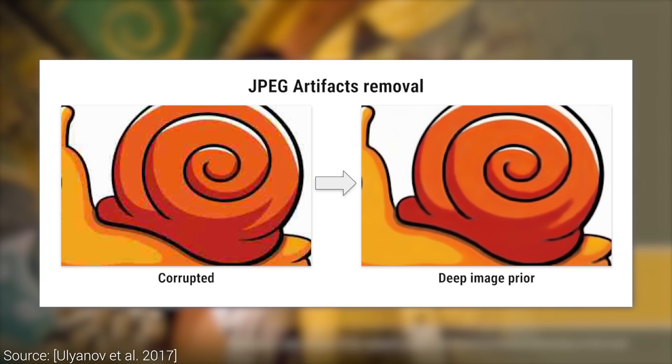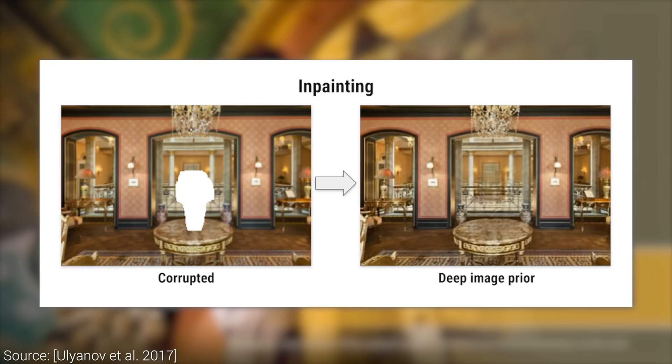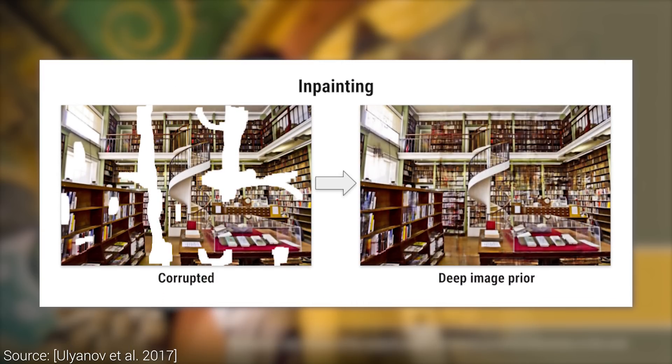Its main use cases are as follows. One, in the case of JPEG artifact removal, the input is this image with many blocky artifacts that materialized during compression, and the output is a restored version of this image. Two, image inpainting, where some regions of the input image are missing and are to be filled with useful and hopefully plausible information.